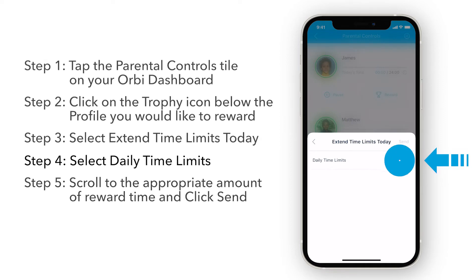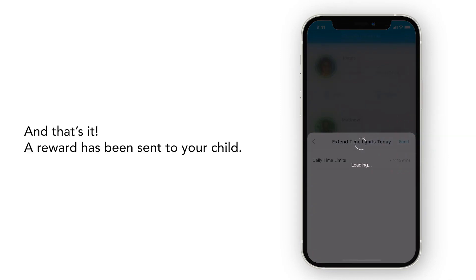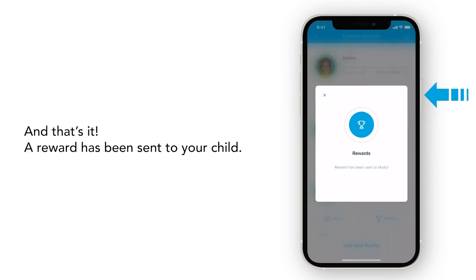Select Daily Time Limits. Scroll to the appropriate amount of reward time. Click Send. And that's it! A reward has been sent to your child.